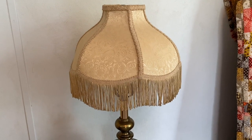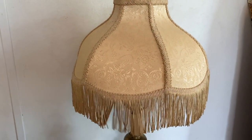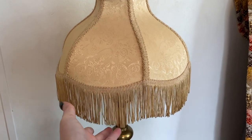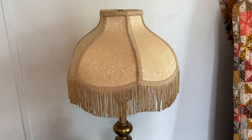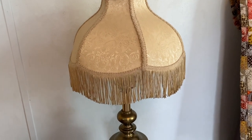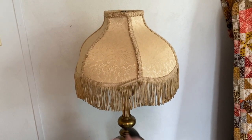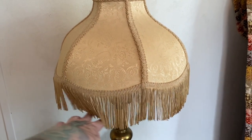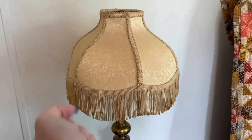Last but certainly not least, we have this lampshade. I hauled this recently — I got it about a month ago at a Goodwill for $4. It is just the fanciest little lampshade. It makes me feel like such a lady. Every night before I go to bed, I turn it off and I just feel so elegant. I got a brass lamp to go with it, but the lampshade is the real star here. She is stunning and beautiful and I will never get rid of her. She just makes me feel so sophisticated and inspired.